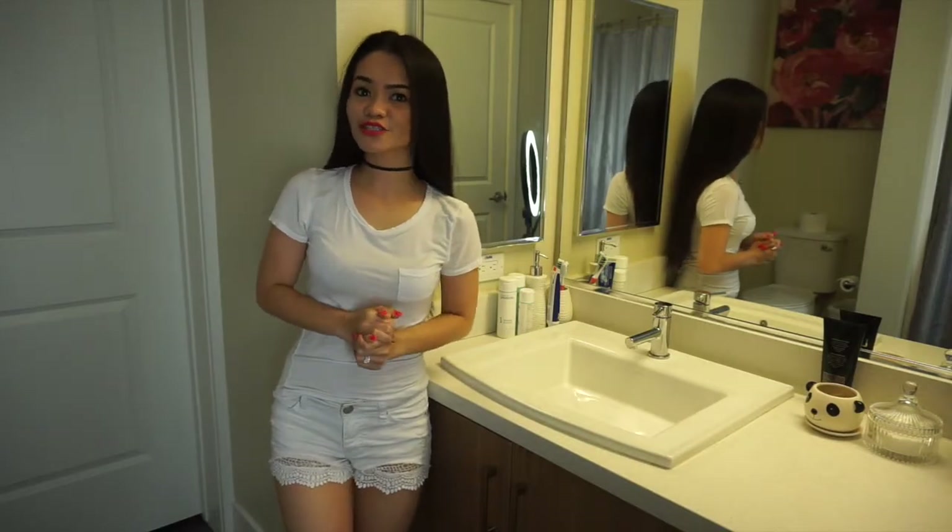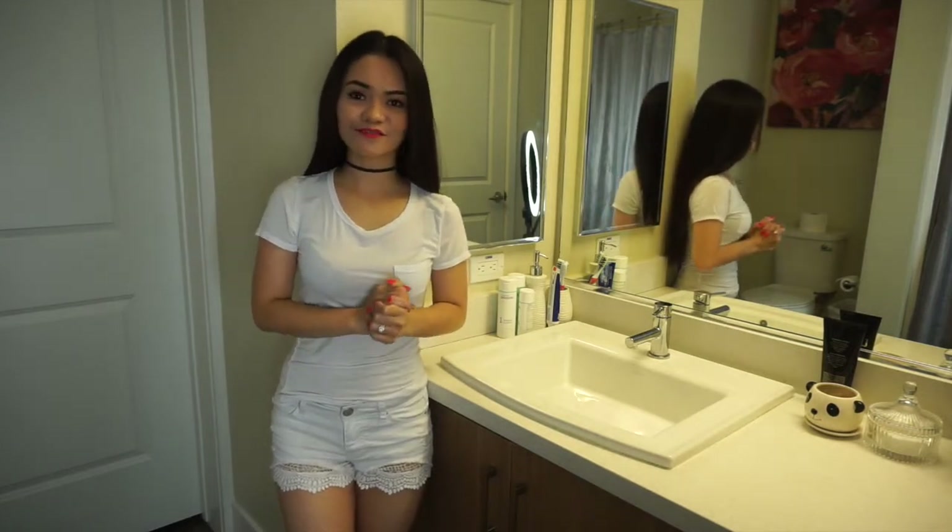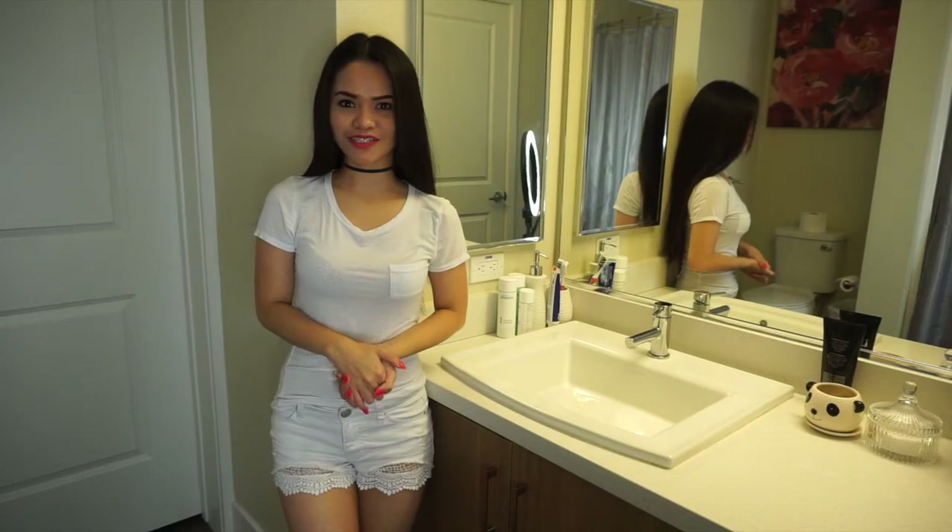Hi everyone, this is Cherie. Today I wanted to show you what's inside my bathroom cabinet. If you're interested, then please keep on watching.